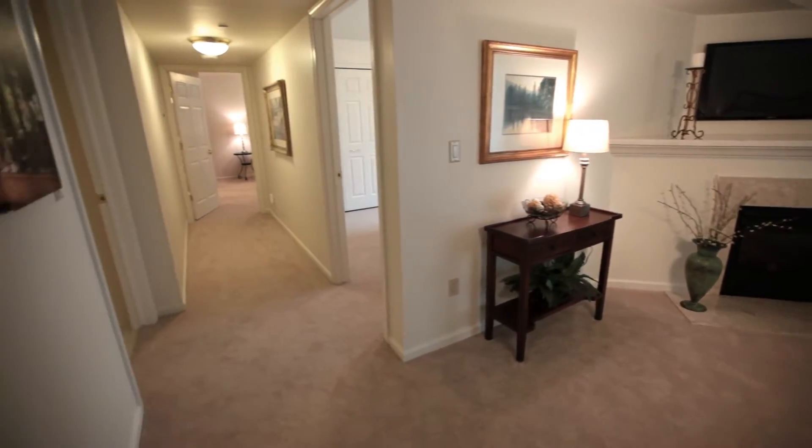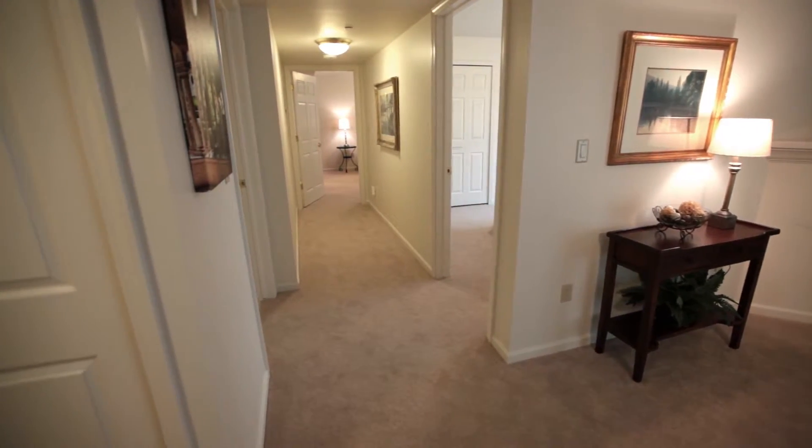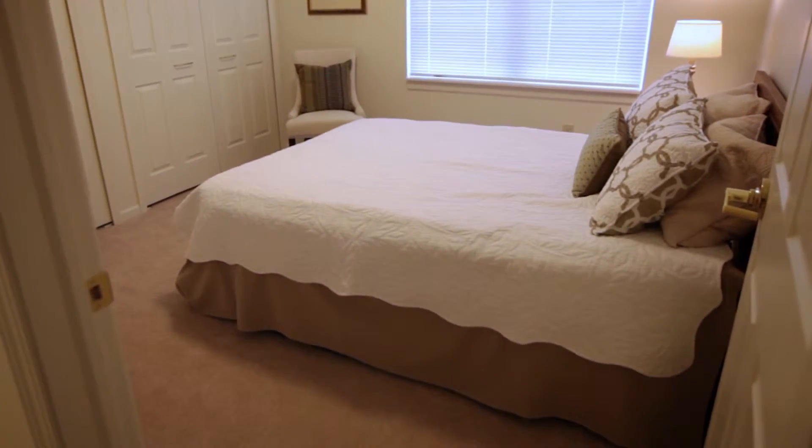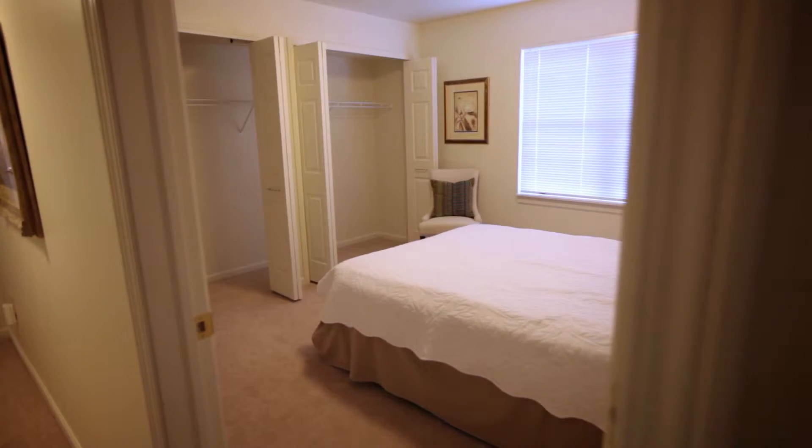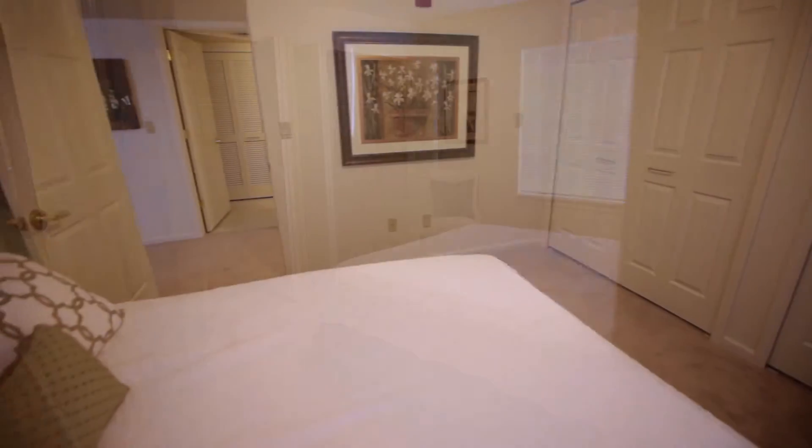The second bedroom is conveniently located across from the guest bathroom. This second bedroom can be used as a den, office, or spare bedroom for guests, and includes an extra-large closet that encompasses the entire wall.